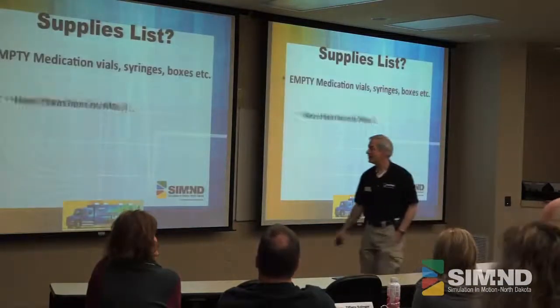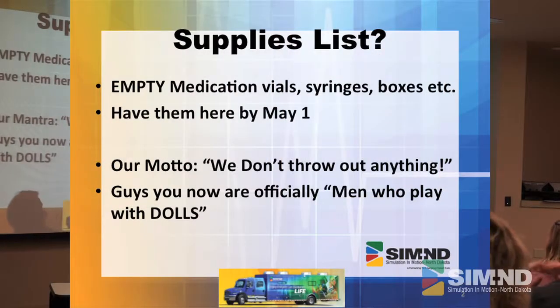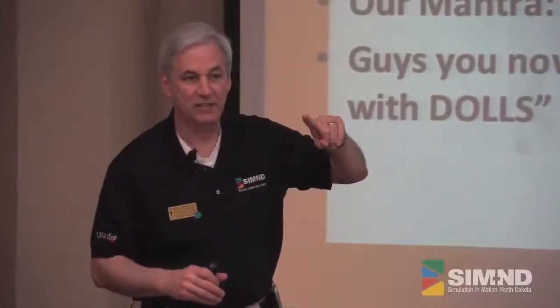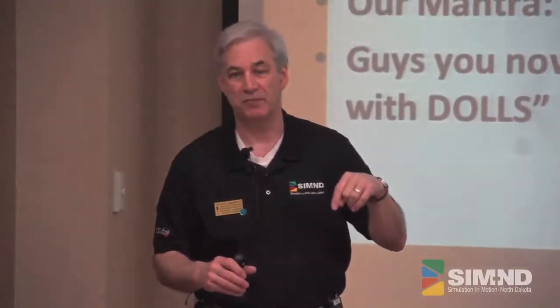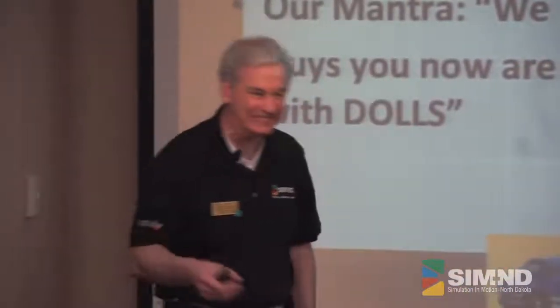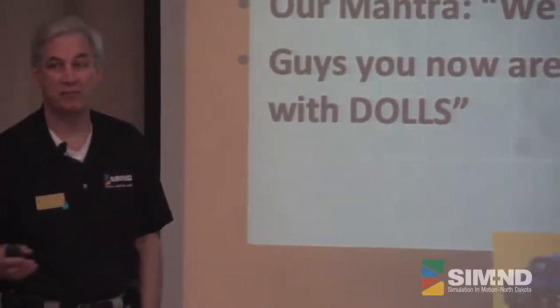Okay, supply list — this is just real quick. We sent out a list to all your different facilities about a month or two ago. If you don't have it, talk to Amy. We will get it to you, but it's a supply list particularly talking about medications — empty ones, please. We don't want full ones. We would appreciate getting those as soon as we can because we will take care of laminating or helping laminate, getting those things set up for you.